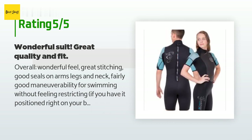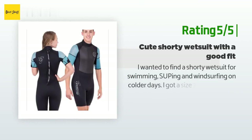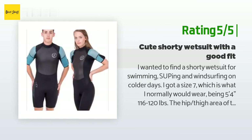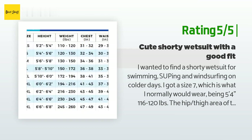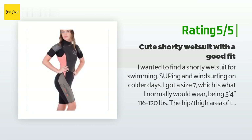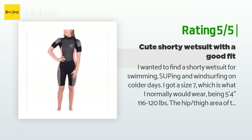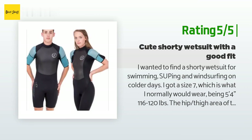Another happy customer said: I wanted to find a shorty wetsuit for swimming and windsurfing on colder days. I got a size 7, being 5 feet 4 inches and 116 to 120 pounds. The hip and thigh area is on the wide side, but that's okay — it allows more freedom to move. The overall fit is good. It also has a velcro strap adjustment on the sleeves. I like how the front part of the turtleneck tapers down like a mock neckline so I don't feel like I'm choking.